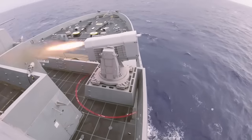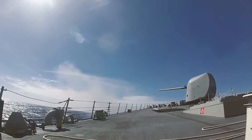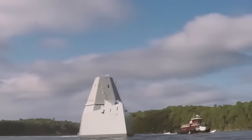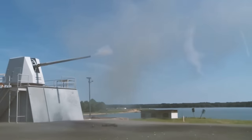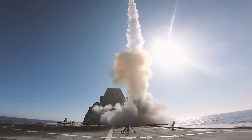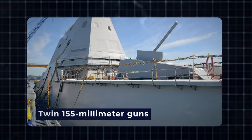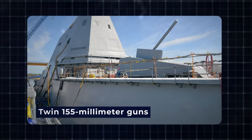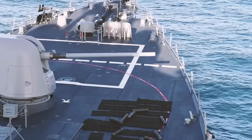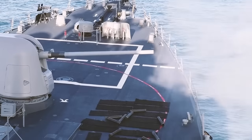Yet, it is in the realm of armament that the Zumwalt-class truly shines. These vessels stand as veritable arsenals of destruction, armed with an impressive array of weaponry capable of reshaping the theater of war. The Advanced Gun System, boasting twin 155mm guns, stands as a testament to precision and power, capable of engaging both land-based targets and enemy vessels with unparalleled accuracy.